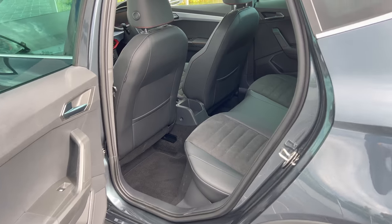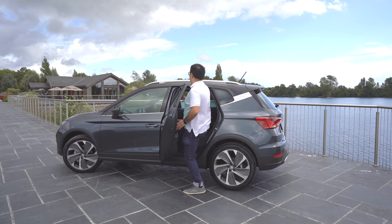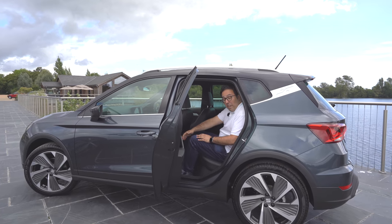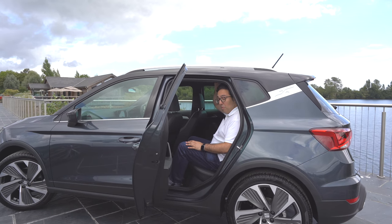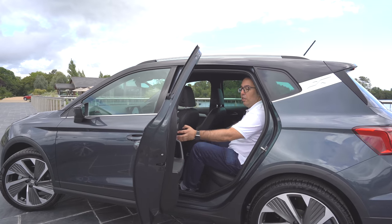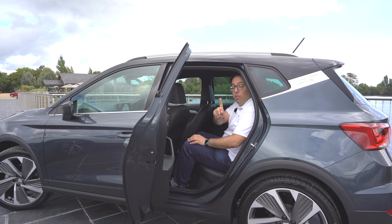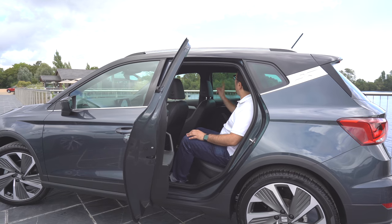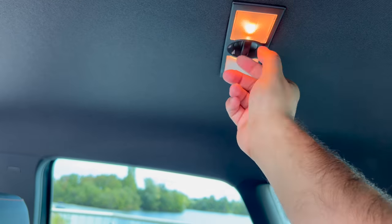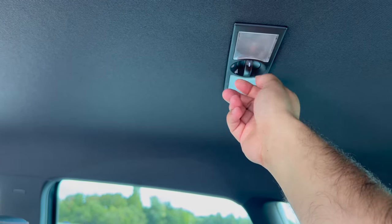How much space is there in the back of the all-new Arona? It feels very spacious — there's plenty of knee room and headroom. It's a really nice interior back here. There is plastic on the back doors, but generally inside it's really nice. One new feature of the all-new Arona is lights in the back, which you can use to illuminate the rear passengers — something that wasn't in the previous model and which SEAT says they've had a lot of demand for.